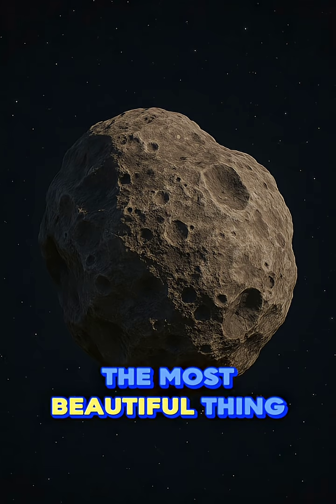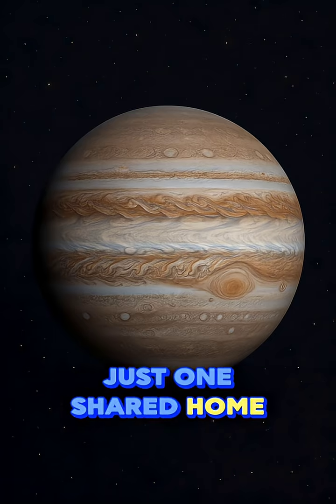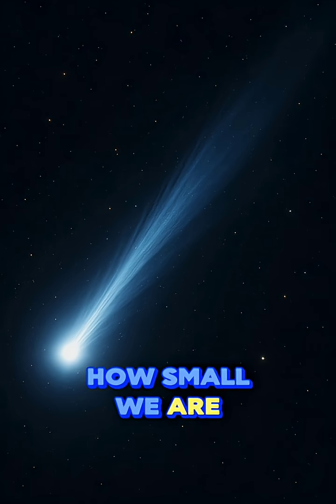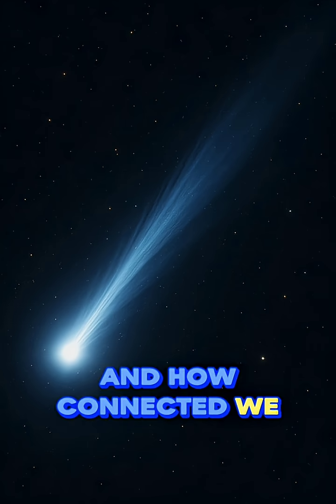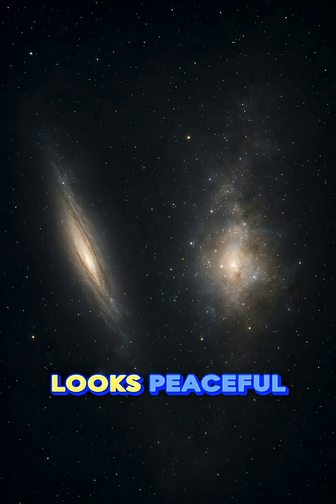Astronauts say Earth is the most beautiful thing they've ever seen. No borders, no lines, just one shared home for everyone. They often feel emotional when they see it. It makes them realize how small we are in the universe, and how connected we all are.